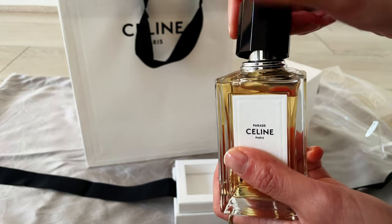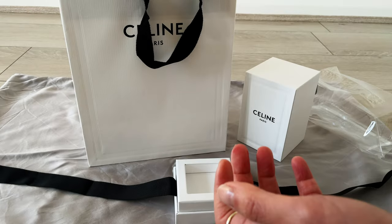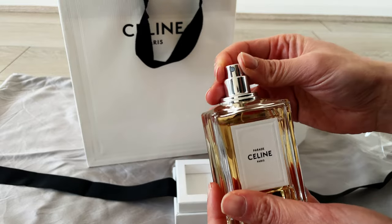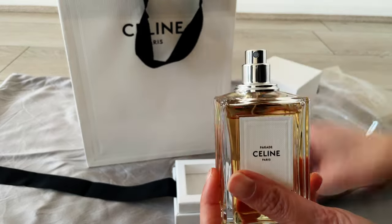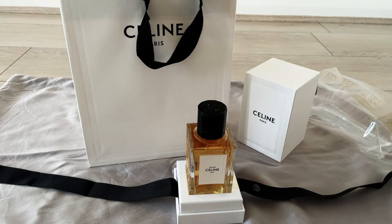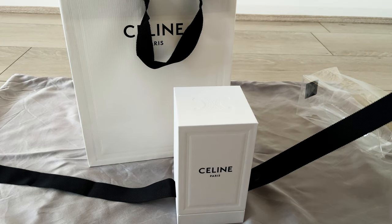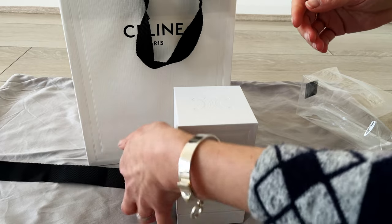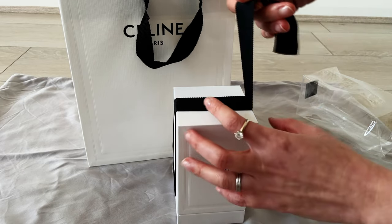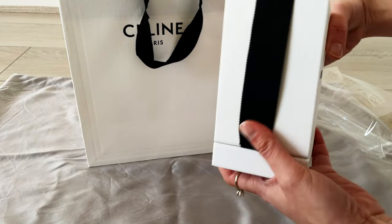Loving the packaging. Do I like it more than Chanel packaging? I might actually have to say yes — I love how the black ribbon ties the cardboard lid down. It's almost like a ritual taking it out of the box; it feels so elegant.